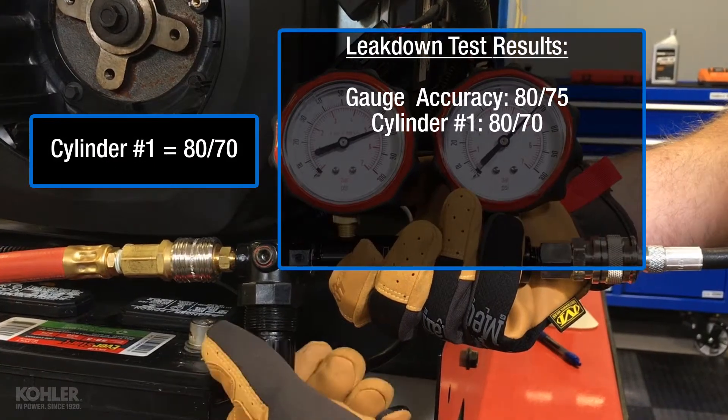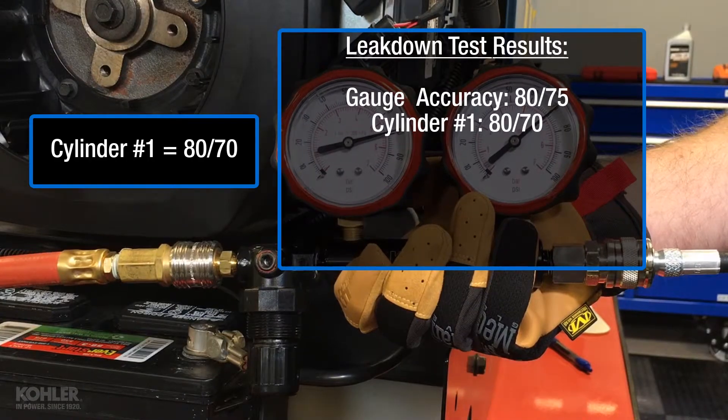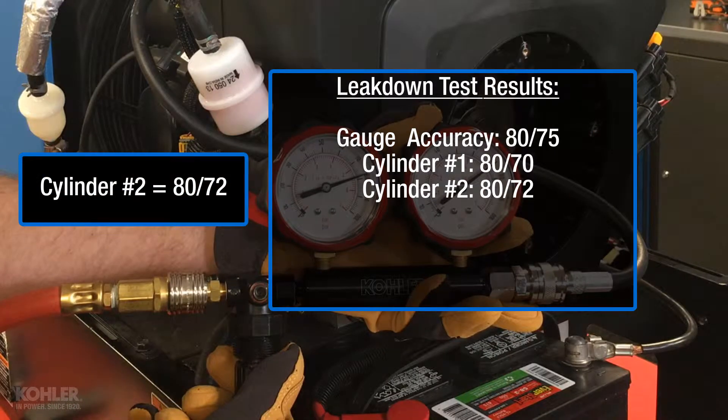The next number we need to document are the results of cylinder number 1 testing. And the last number is going to be the results of cylinder number 2 testing.